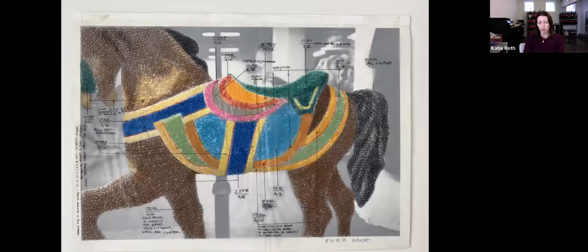There's another drawing. There are 48 horses, so she did this documentation for every single horse.